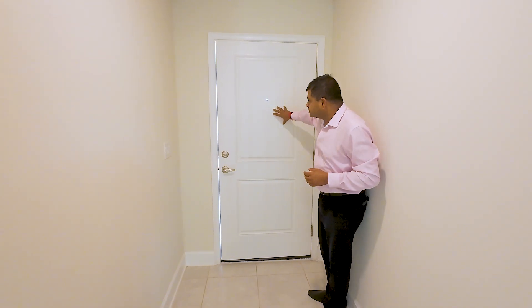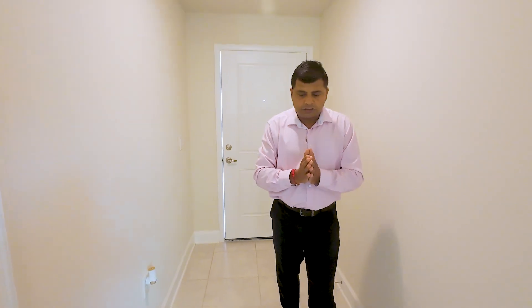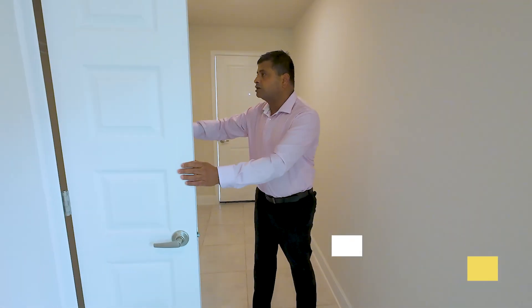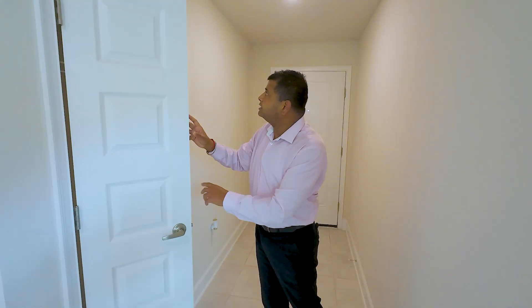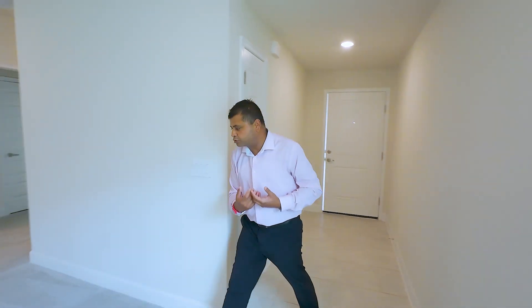The ceiling height is going to be nine foot with the standard 6A door. These are the tiles you get. Now this is an inventory home, so the builder is doing a lot more — they are offering a 4.99% interest rate, plus $10,000 in flex money, plus all appliances. I'm going to tell you why they are doing this on an inventory home as compared to a home that you are going to build. You also have a little coat closet right over here for those few cold days, and as you can see, I'm just sweating.